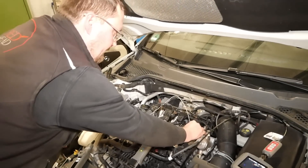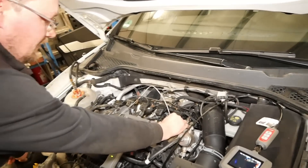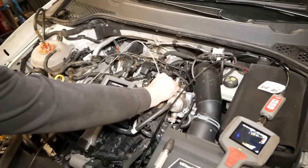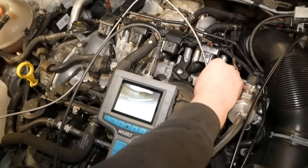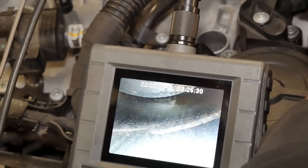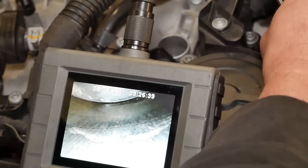Wie ihr sehen könnt, gibt es Wasserflecken. Der Martin hat etwas entdeckt – das ist nur am vierten Zylinder. Wir sind hier wieder am Seat, am Erkunden. Zunächst Fakten sammeln – die Endoskopie ist jetzt dran. Wir machen das Licht etwas dunkler, damit wir mehr sehen. Auf Zylinder 4 kann man deutlich Wasserflecken sehen. Auch am oberen Kopf haben wir etwas gesehen – man sieht einen richtigen Wasserrand, als wenn da Wasser auf dem Kolben gestanden hat.